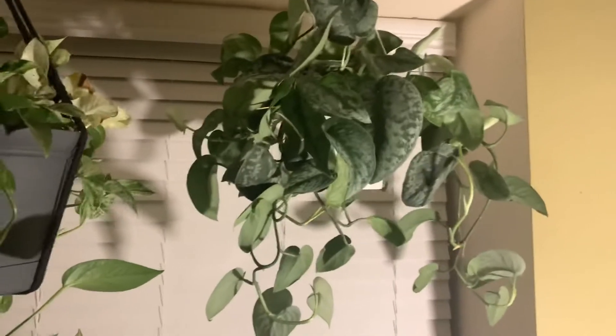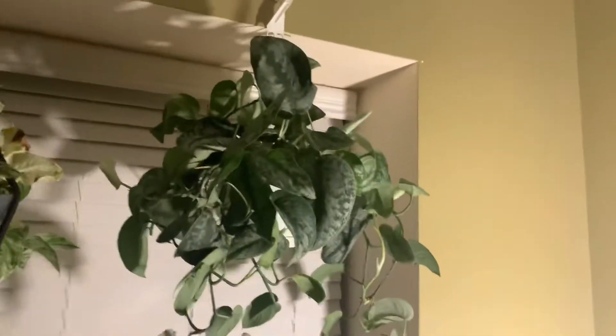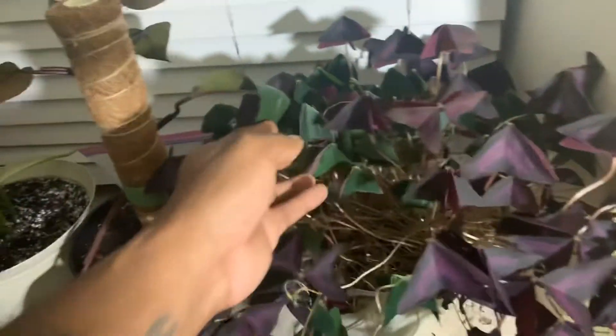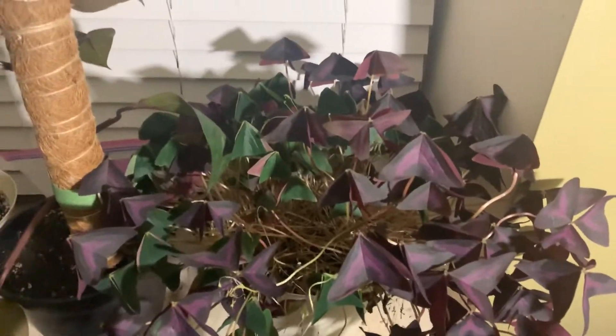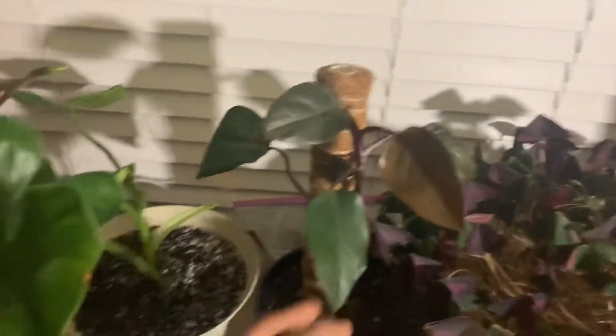Right next to it we have an Exotica — I found this locally and this big basket was only $18. They had two of them and I don't know why I did not get the second one. I went back the next day and of course it was gone. Down here I have Oxalis — the plant is closed now because it's nighttime, so the leaves fold at night. I have the purple and also green. I got that around St. Patrick's time at the supermarket, Stop & Shop.